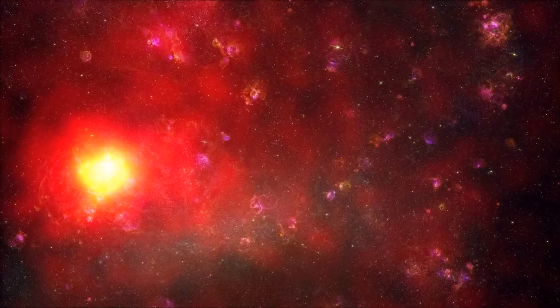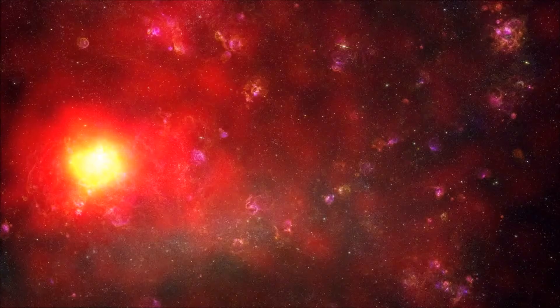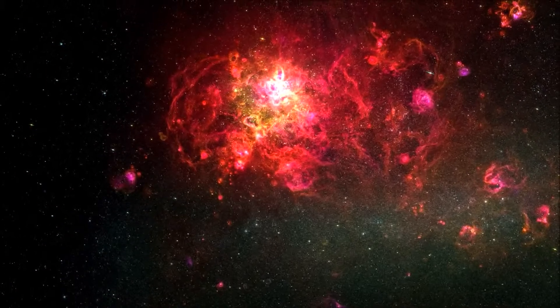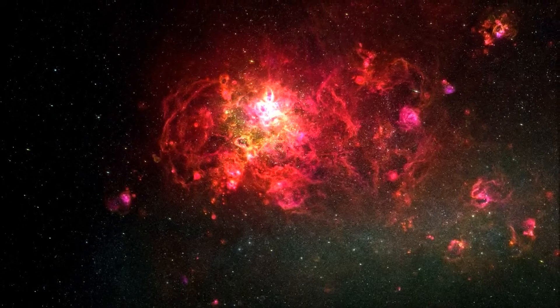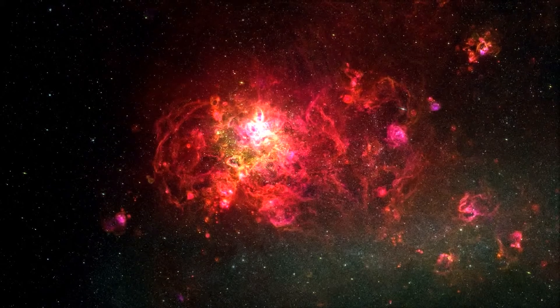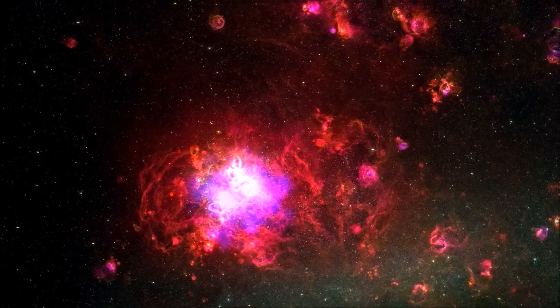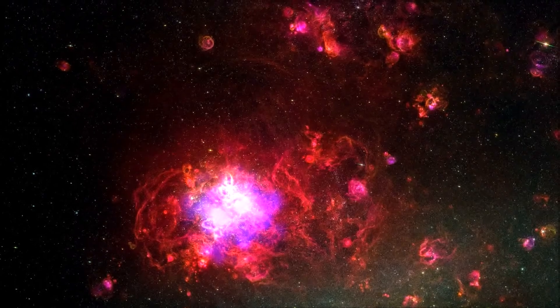The object is responsible for perhaps 60% of the gamma rays from the Tarantula Nebula. The surprise that it's the pulsar, not the nebula, suggests astronomers need to revisit their understanding of how cosmic rays are produced and move through star-forming regions. And the best way to do that, of course, is to keep watching the sky.